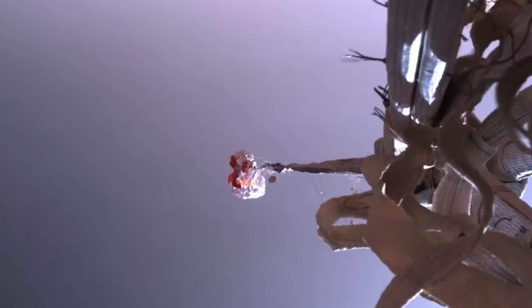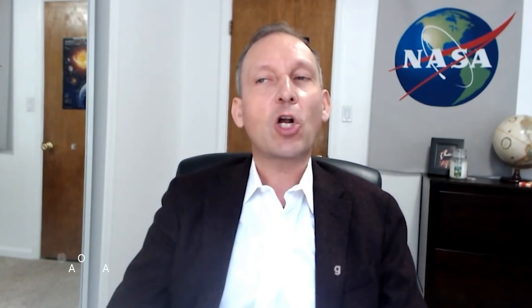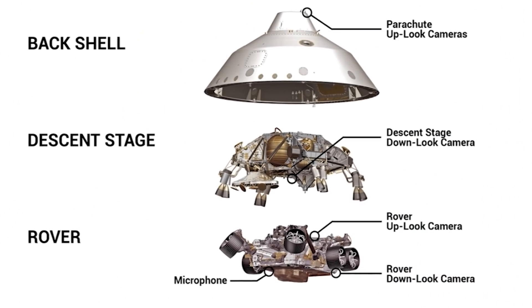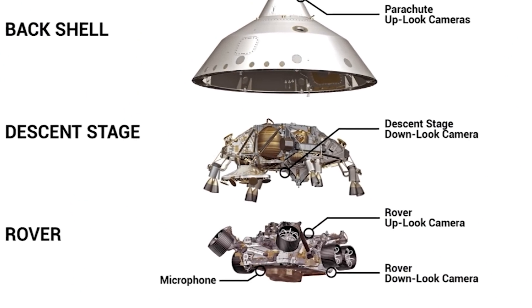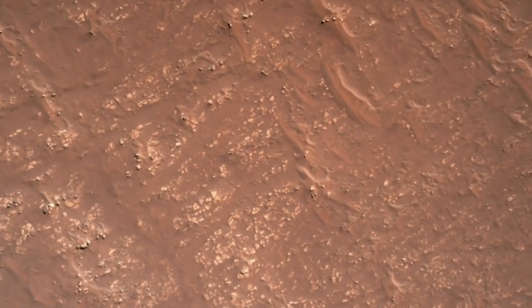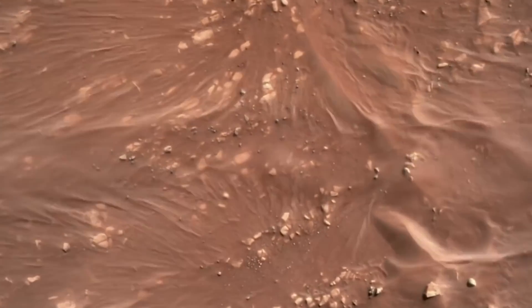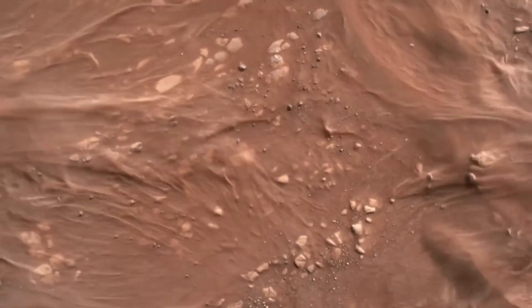The views also include upward views during deployment of the most massive parachute ever sent to another world. While a microphone on the rover did not collect any usable data during the landing, after Perseverance touched down it did pick up mechanical sounds made by the rover operating on the surface, and even a few audible seconds of a Martian breeze.